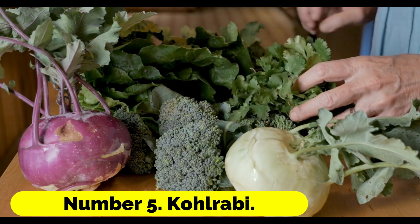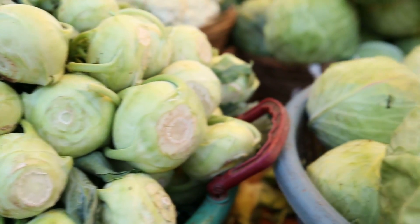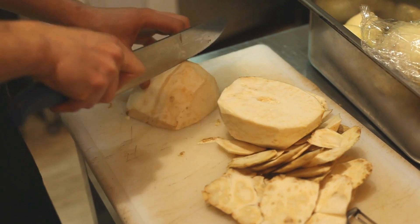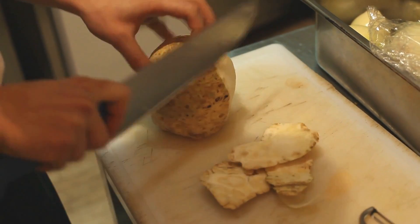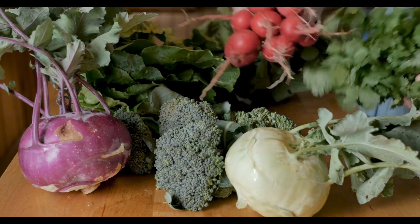Number 5: Kohlrabi. When temperatures are at least 10 degrees Celsius higher than the previous day, sow kohlrabi seeds lightly and frequently, and be sure to water the plants frequently. You may either peel the swollen stems and toast them in butter, add them to stews, or shred them raw and put them in salads. The leaves are edible and taste similar to cabbage.